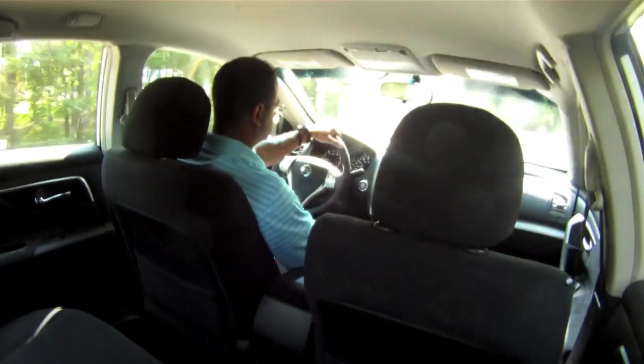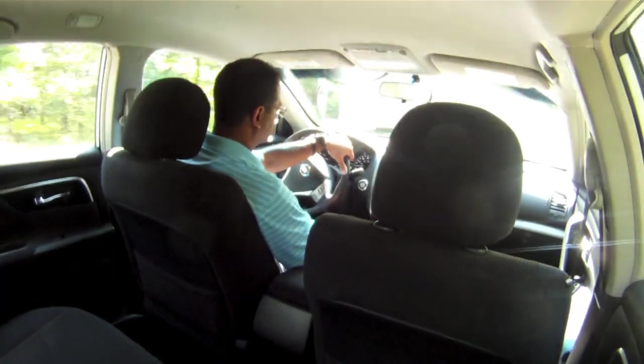The steering is confident and secure. It's got a sportier, firmer suspension, so you're going to feel those imperfections in the road and those potholes. But the secure, responsive feel of the steering and the overall balance of the vehicle is very nice. Overall, this is a fun vehicle to drive.